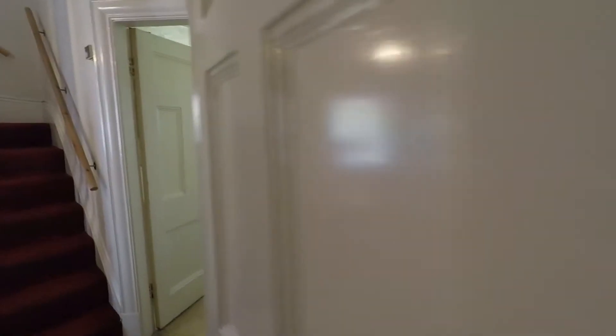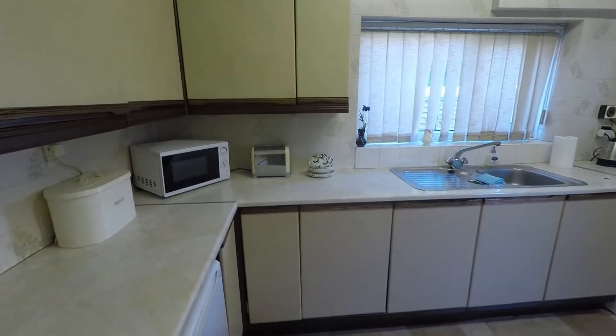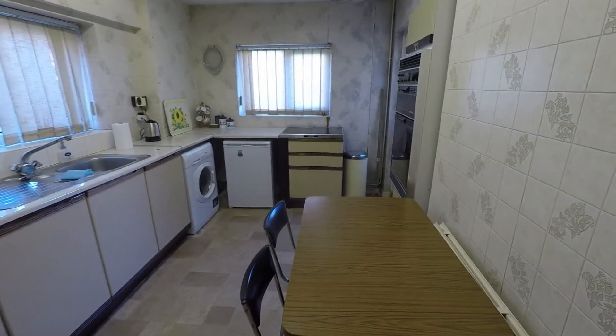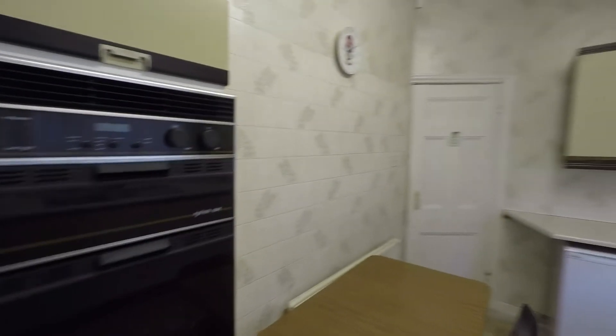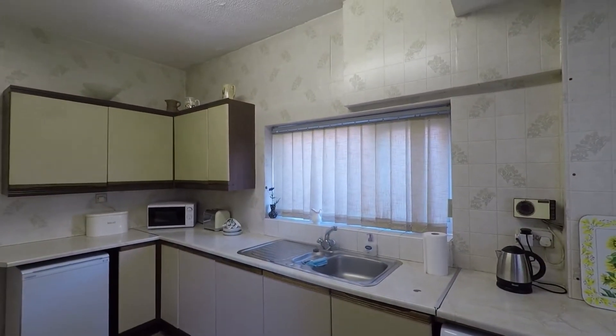Then we have the kitchen. Lots of potential here — it's a great-sized kitchen with lots of unit and worktop space, and there's also room for a little breakfast table and chairs.